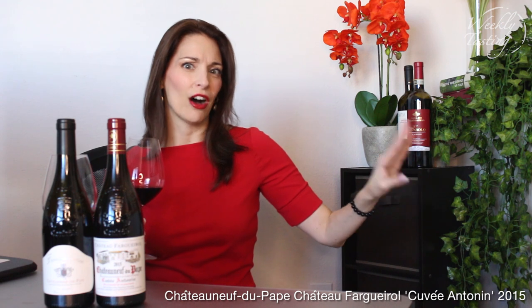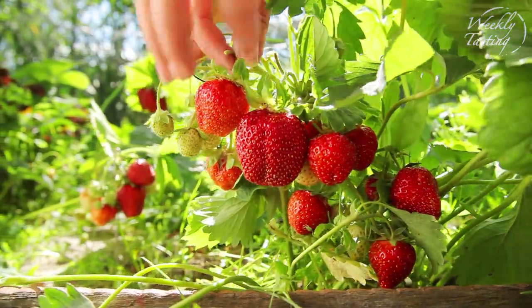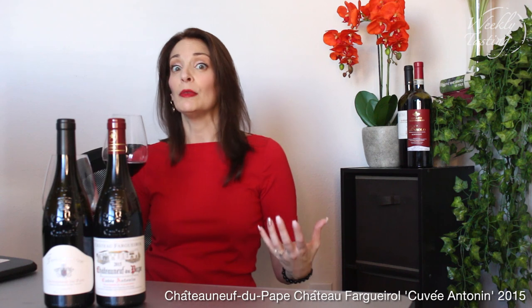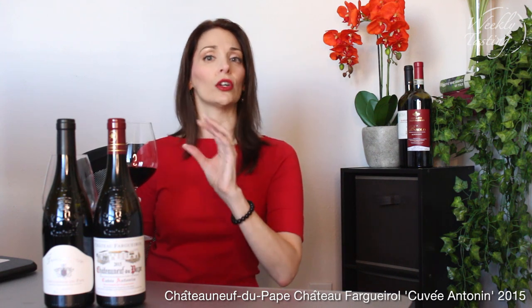Grenache gets this real perfumed aroma. It's very much on the red fruit side of aromatics — strawberry, light red cherry. Even in a warm vintage like 2015, it's almost like strawberry jam — so beautiful. You also get some licorice and brown spice. This wine is traditionally made in large demi-muid barrels with old oak, so you're not going to get a lot of chocolate or in-your-face oak character. You get a lot of perfume, aromatics, red fruit, and spice from the grape variety coming through.